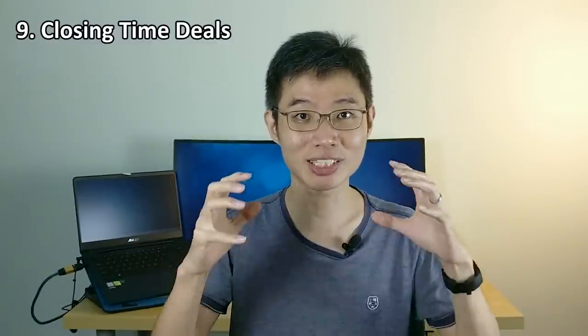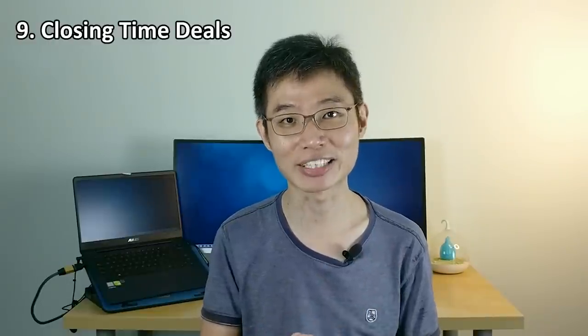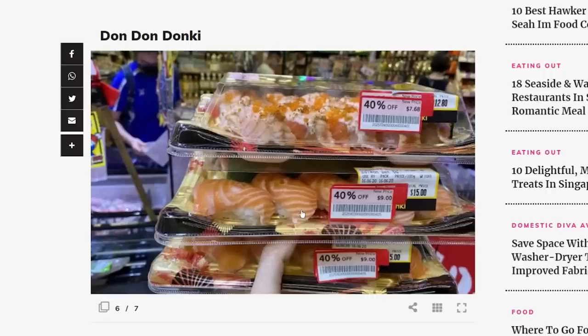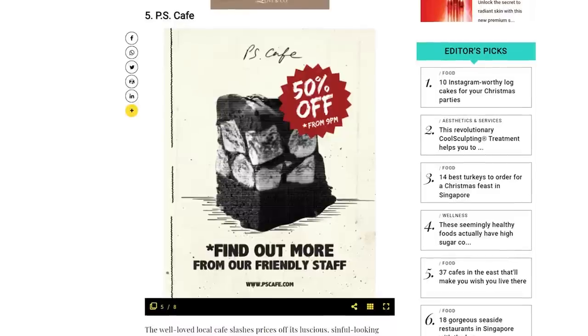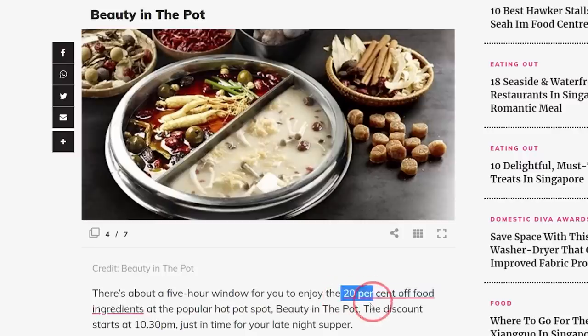Closing time deals. So this is technically not free stuff, but it's huge discounts, which is still super good. Basically, quite a few places that sell food will have leftovers at end of day, and to avoid throwing away food, they give huge discounts. For example, Donki's bento set will have 20-50% discount at end of day. Cold Storage meats and sushi will have 50% off. PS Cafe cakes will have 50% off. Beauty in the Pot will have 20% off after 10:30pm. The discounts are huge, so do check them out if you want to save money. But just take note that this is food that's been out the whole day — it's alright to eat once in a while, but don't eat it all the time because it's not that healthy.